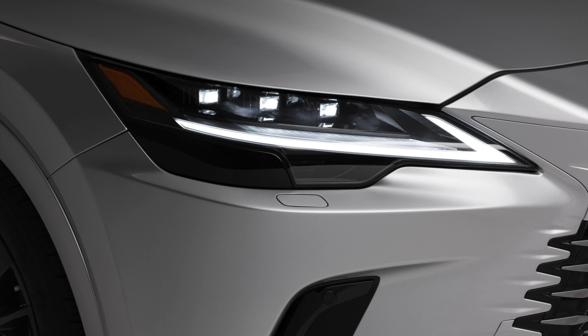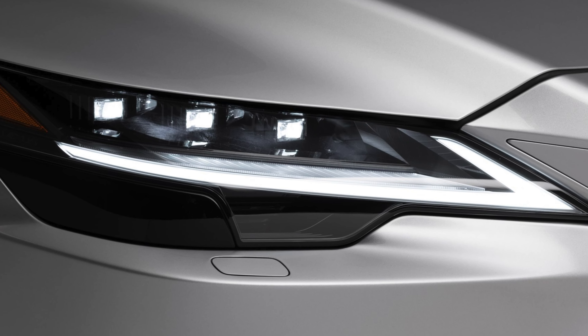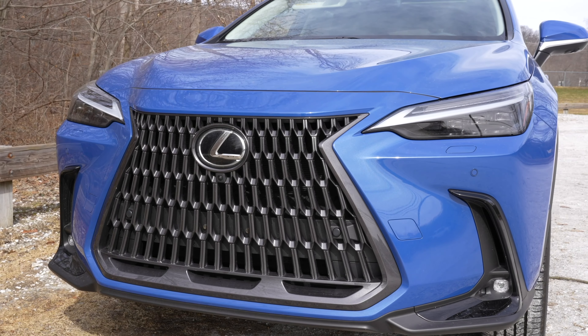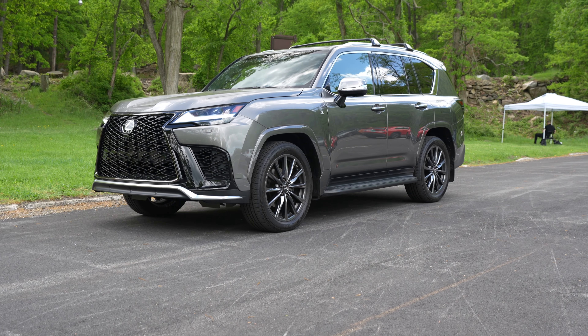The headlights on the RX carry on the brand signature. You find the typical 3-cluster LED projectors and also the Lexus L-shaped or checkmark daytime running lights. This is the same design principle that you can find in the new Lexus IS, UX, NX, and also the new LX600.